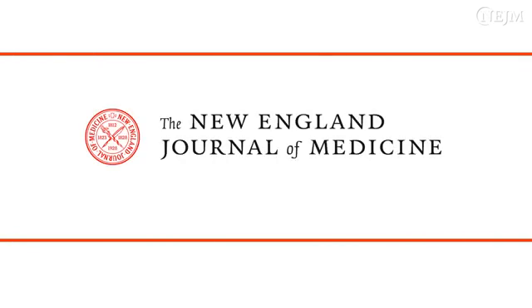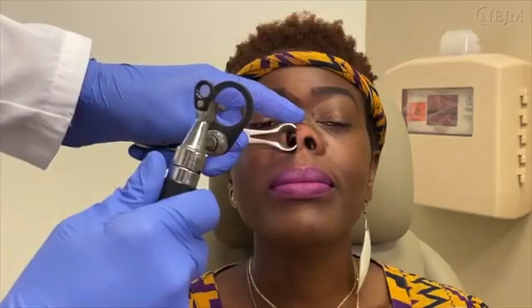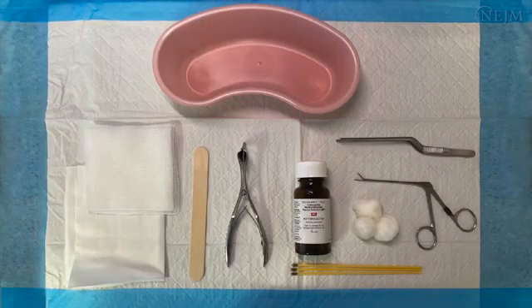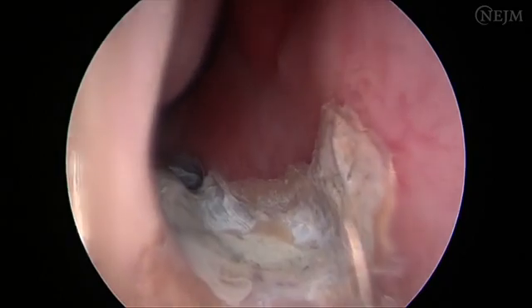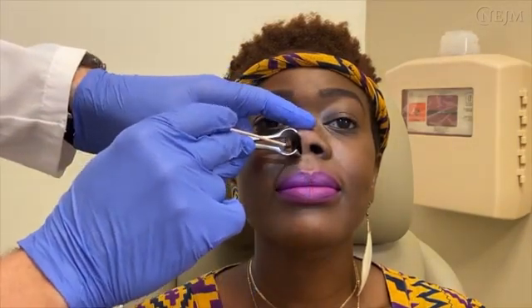This is a video in clinical medicine from the New England Journal of Medicine. Nasal cauterization with topical silver nitrate is a common and reliable intervention for the treatment of recurrent or active epistaxis. The release of silver ions forms an eschar that obstructs and scleroses blood vessels. This video demonstrates the evaluation of a patient with recurrent epistaxis and the technique for performing nasal cauterization with silver nitrate in the office.